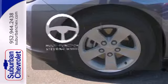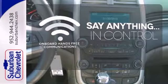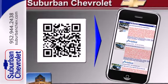A multifunction steering wheel puts control at your fingertips. The power of your voice has never been more clear with onboard hands-free communications. It's big on everything you want in a sedan, except price.